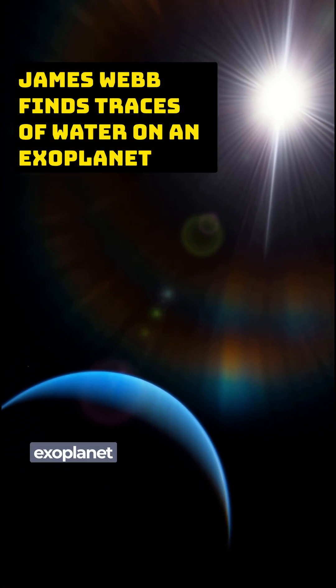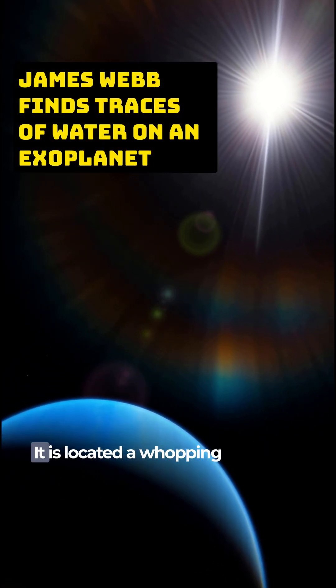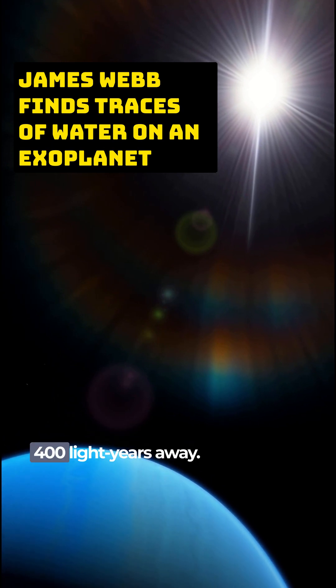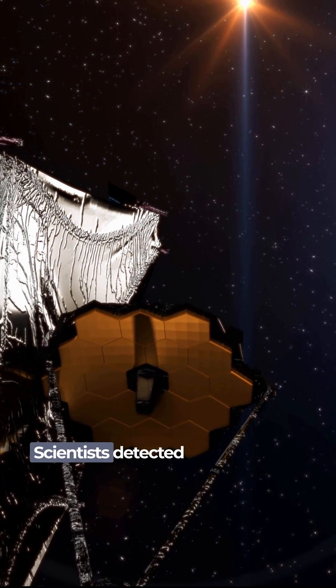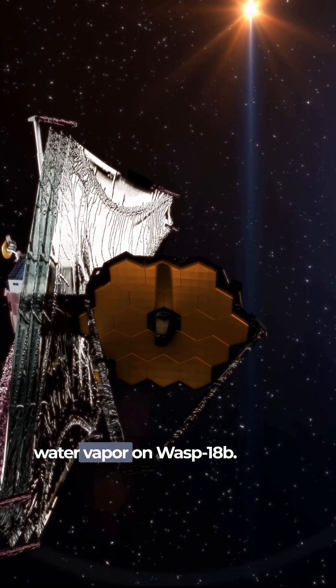Did you know about an intriguing exoplanet called WASP-18b? It is located a whopping 400 light-years away. By using the Webb telescope's superpowers, scientists detected water vapor on WASP-18b.